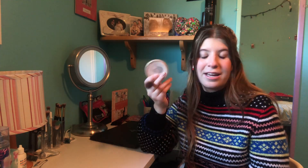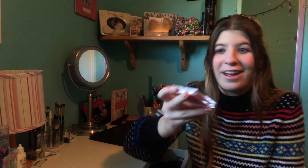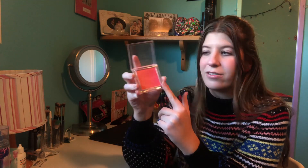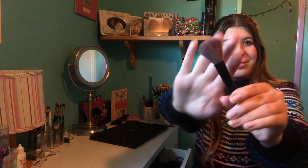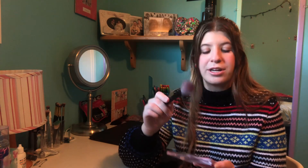The next thing in my routine is blush. I'm using this essence brand blush — if you think drugstore, think essence. It's all rubbed off because I've used it so long. It's a multicolored blush — orange on one side, pink on the other. I use this little brush and I usually just put it in the pink side only.